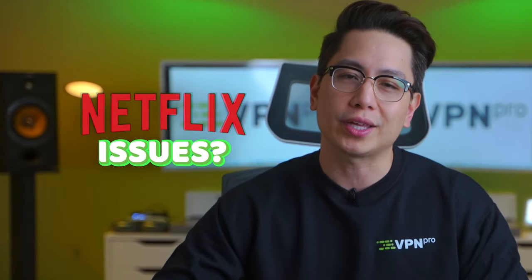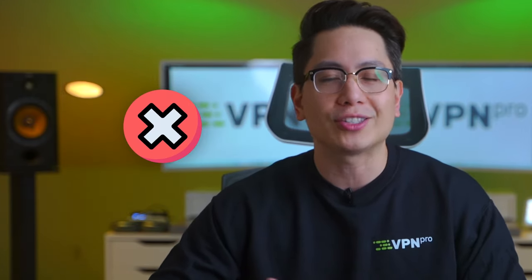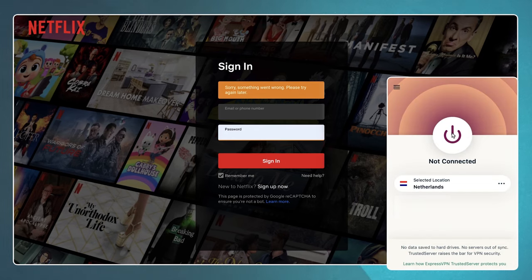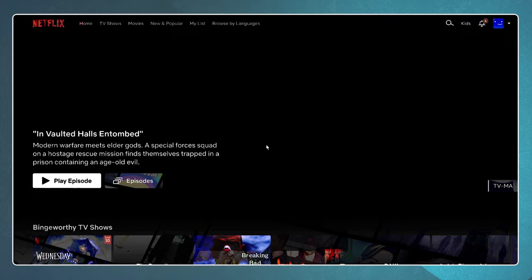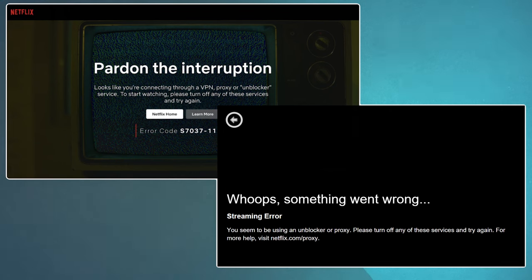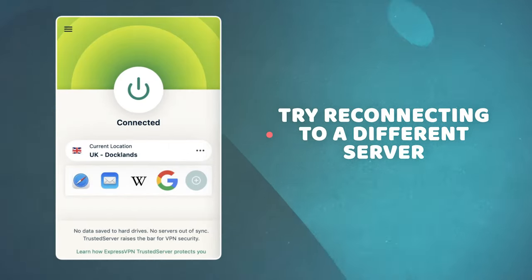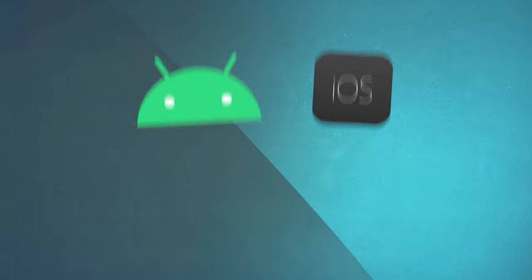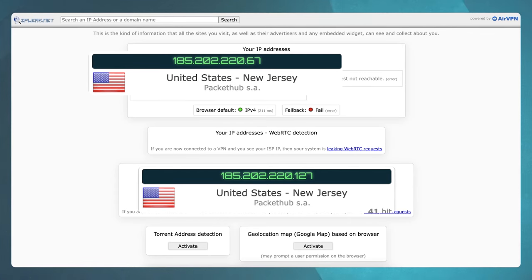Let's tackle a specific problem: what if your VPN is not working for Netflix? Any free VPN not working Netflix-wise is just harsh reality you can't change, so I'm assuming you're having issues with a premium provider. If the issue is not being able to log in, turn off your VPN, connect to it only after logging in, then refresh the Netflix website. For the 'whoops, something went wrong' error, try reconnecting to a different server and clearing your cache and cookies. If it's a VPN not working on Android or iOS, reinstall the streaming app. Also, do a DNS leak test to ensure Netflix doesn't detect your actual location through leaks.